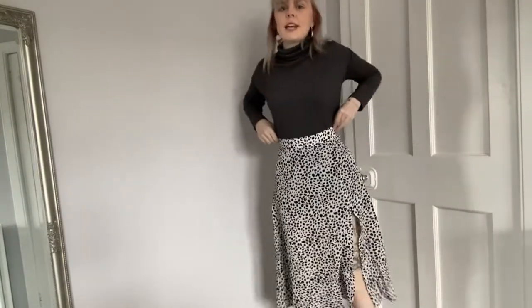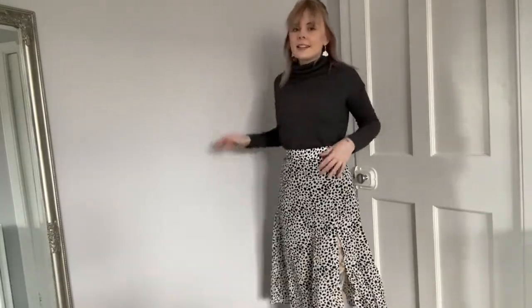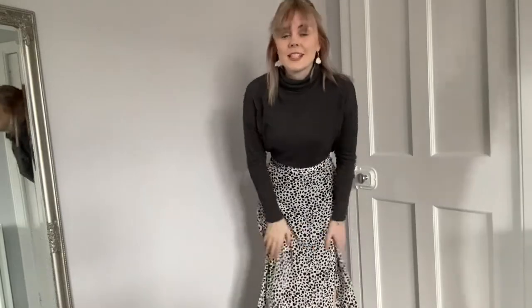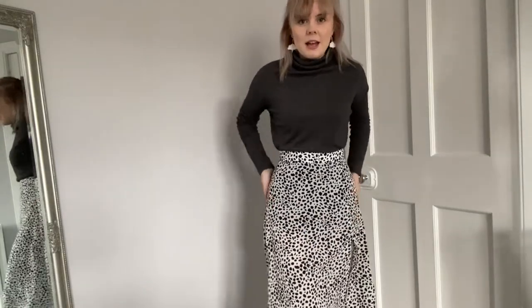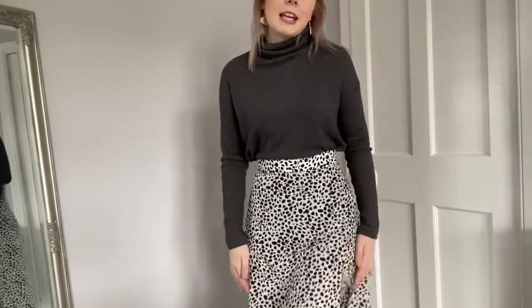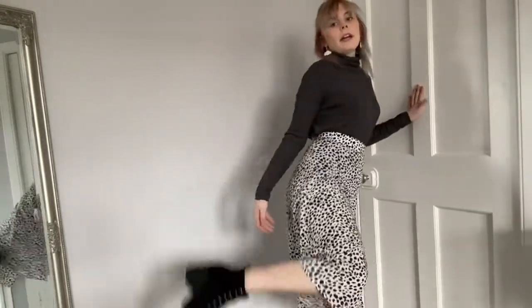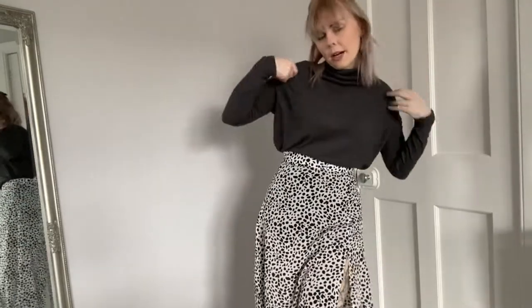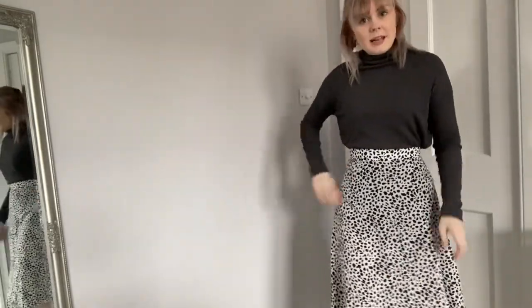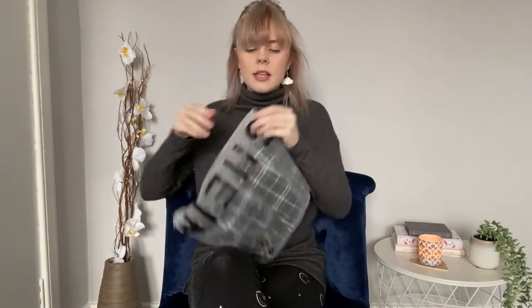Trying on the skirt now and I am so impressed — it is so nice, I absolutely love it. You can see how see-through it is as my jumper comes down to here, so you can see the line from dark to light. I've paired it with a pair of Chelsea boots and my gray jumper. Apart from being see-through, you'd probably want to wear a pair of shorts underneath, but I absolutely recommend it.